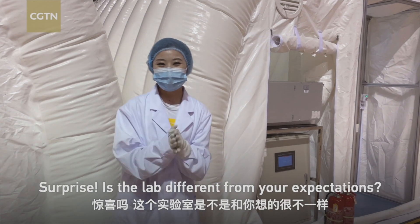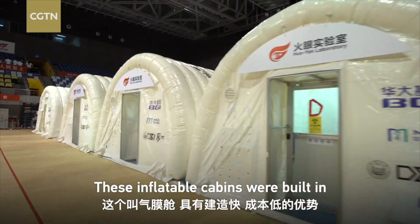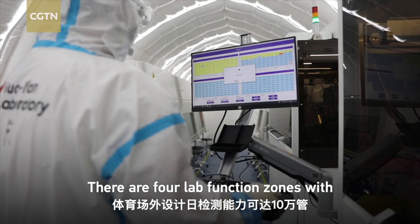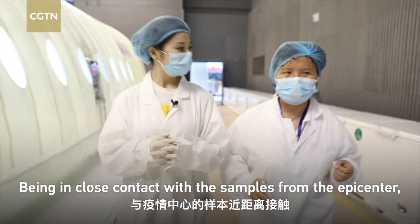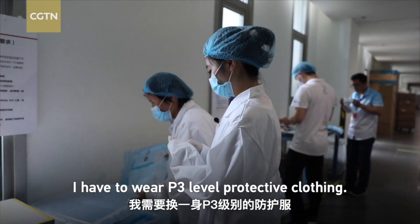Surprise! Is the lab different from what you expected? These inflatable cabins were built in three days at a very low cost. There are four lab function zones with a daily capacity of 10,000 tests. Being in close contact with the samples from the epicenter, I have to wear P3-level protective clothing.